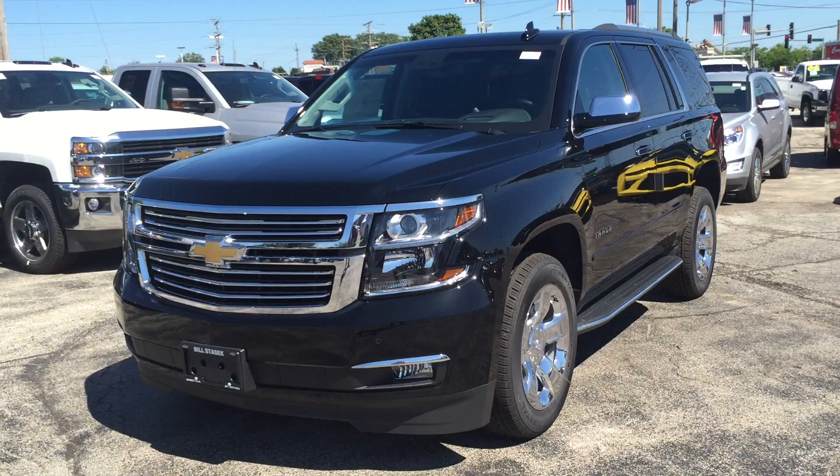2016 Chevy Tahoe for sale at Bill Stasek Chevrolet in Wheeling at 700 West Dundee Road. Online at StasekChevrolet.com or call 847-537-7000. 100 videos in 100 days — rolls on at Bill Stasek Chevrolet.